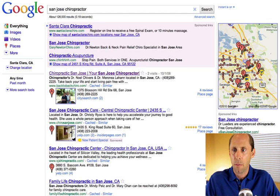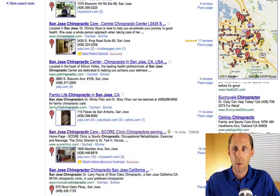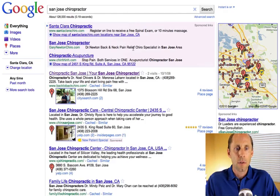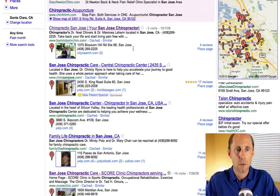Now the map has moved over on the right-hand side, and as you scroll down, you'll see it kind of scrolls with you. You'll also notice that the local results are different — it's almost all local in this search result.